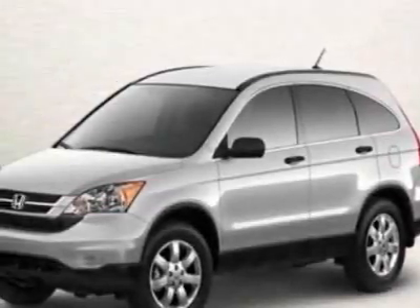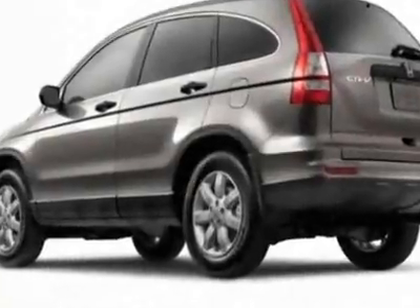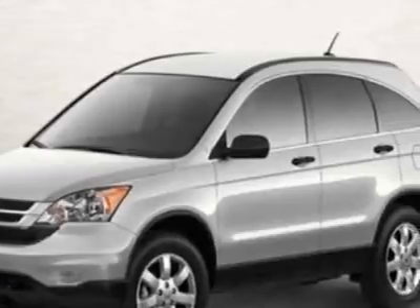Come take a look at this new 2011 Honda CR-V. For your protection, this vehicle has a full factory warranty. This vehicle gets 21 miles per gallon in the city and 27 on the highway.